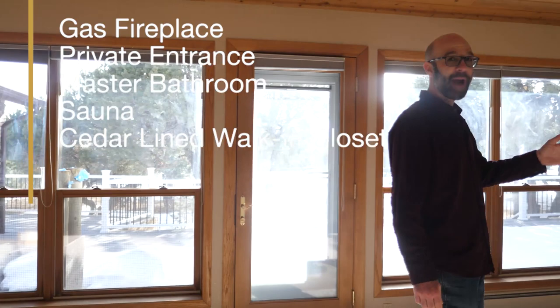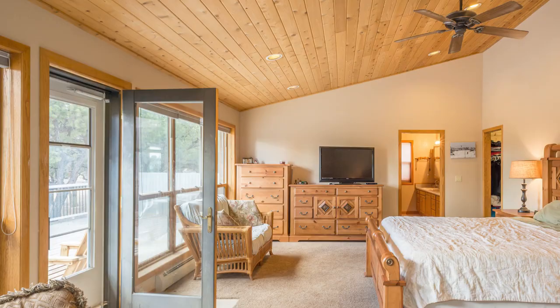One of the things that makes this home really special are the two master suites. Come on and check them out. This is the main master suite. It features a gas fireplace, private entry and exit onto the wraparound deck, a huge bathroom with a sauna, and a very large walk-in cedar-lined master closet.